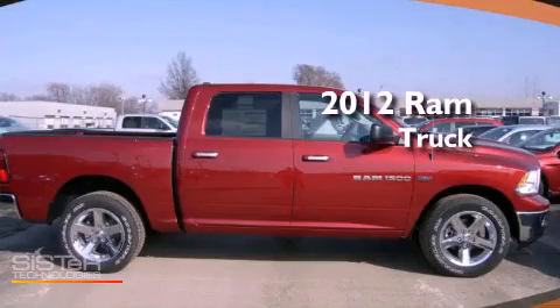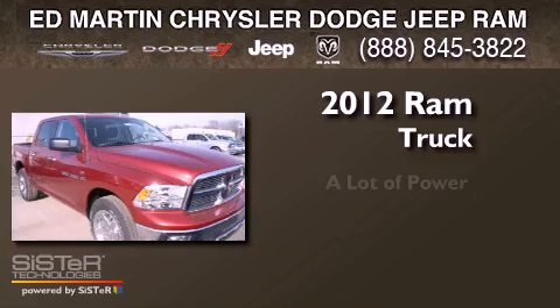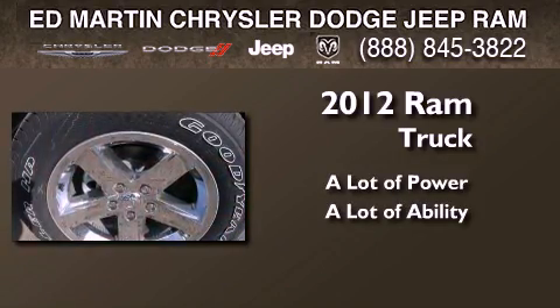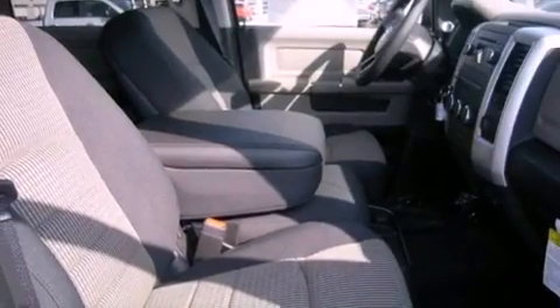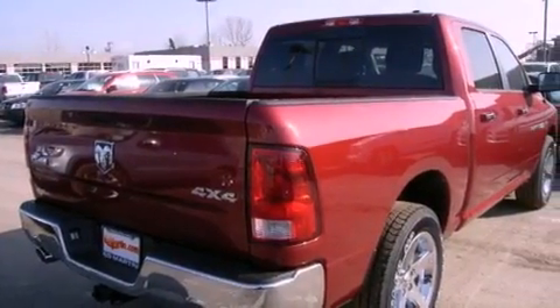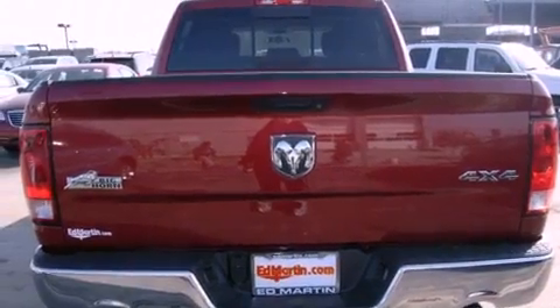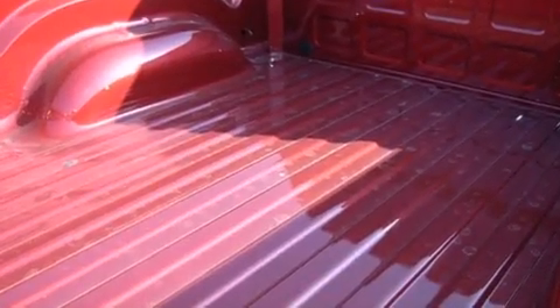This is a brand new 2012 Ram truck. Features include a low tire pressure indicator, a folding rear seat, cruise control, privacy glass, a full-size spare tire, stability control, an anti-lock braking system, dual airbags, heated side view mirrors, and satellite radio.